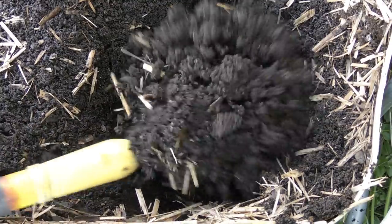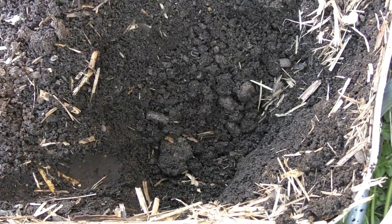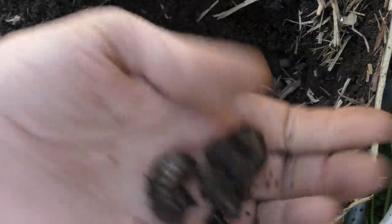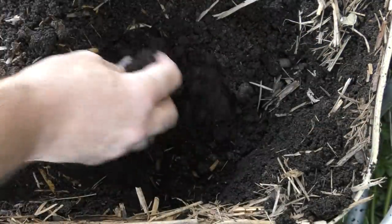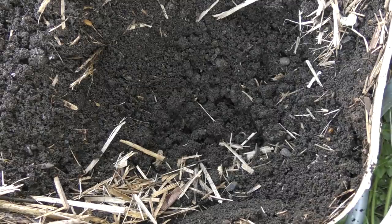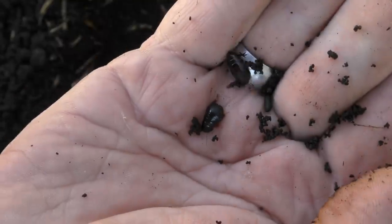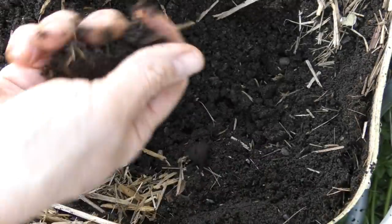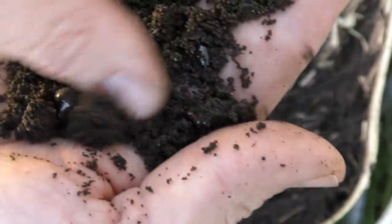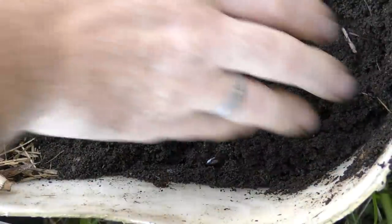I've decided to dig down in the corner here just to see what we can find, and I have come across a lot of the cockroaches - they're all gonna bugger off on me - and also a few of these grubs as well. So it could be a combination of the two. Here's a couple more of these little cockroaches - there are bigger ones hanging around in there too. There's a whole heap of them just up near the surface there - those are the numbers we're dealing with.